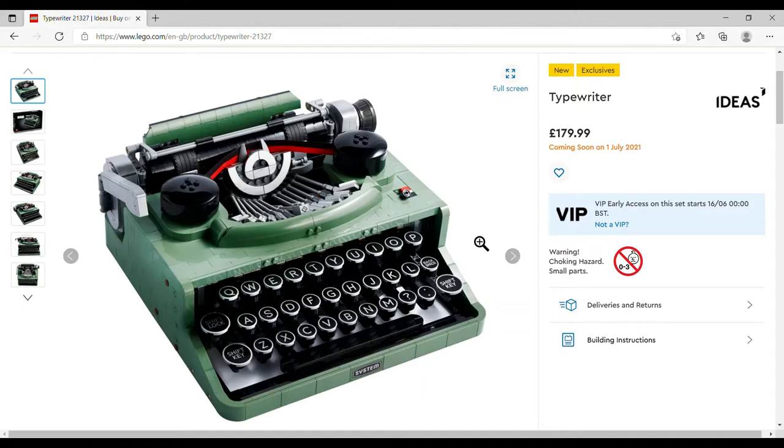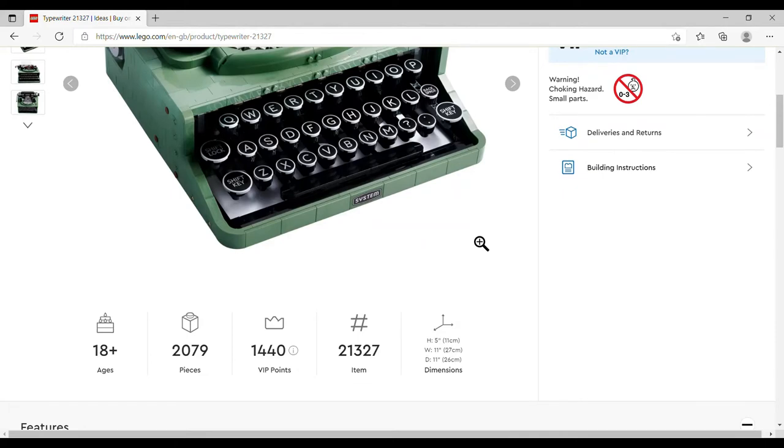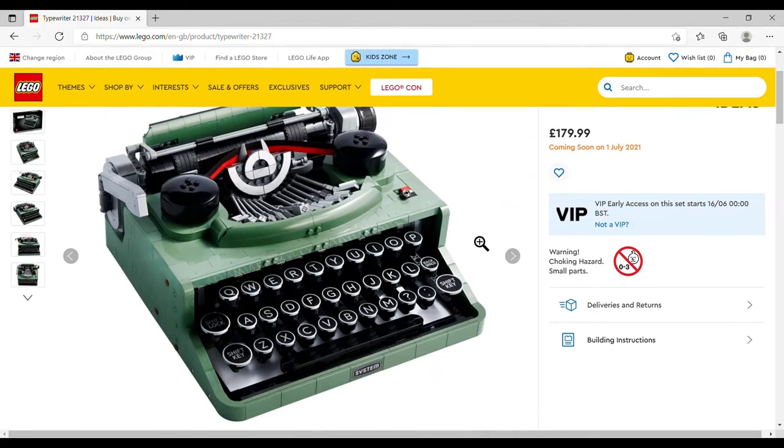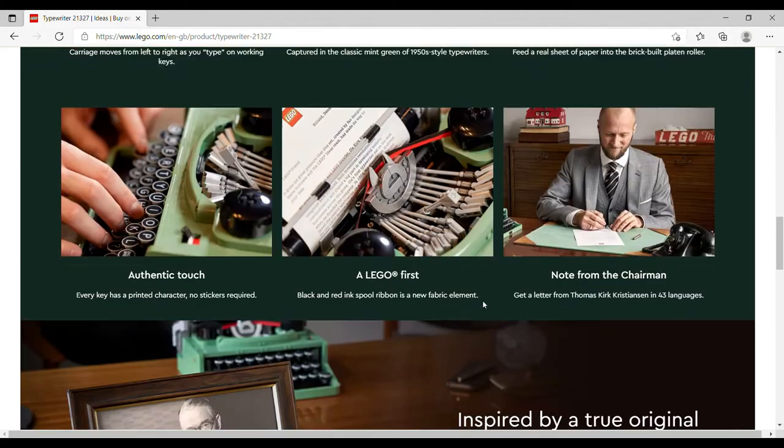It's not available until the 1st of July in store or for non-VIPs, although why you're not a VIP when it doesn't cost you anything I really don't know. Set number is 21327, it has 2079 pieces, and it's got the full QWERTY keyboard — obviously if you don't use a Roman script you could be in trouble.